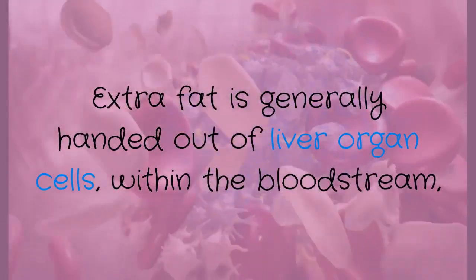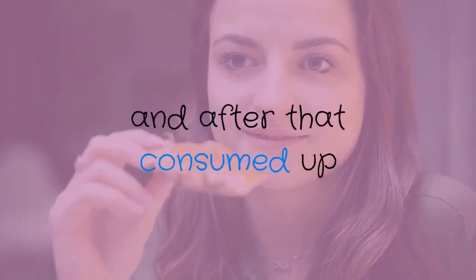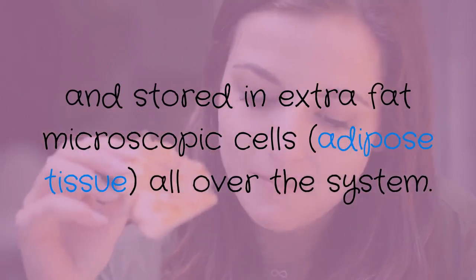Extra fat is generally passed out of liver cells within the bloodstream, and then consumed and stored in fat cells — adipose tissue — all over the body.